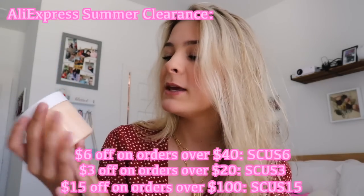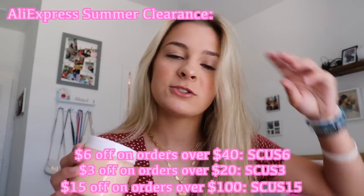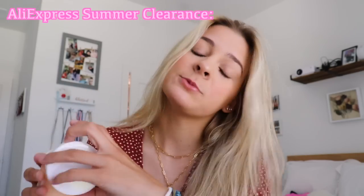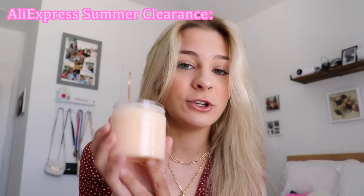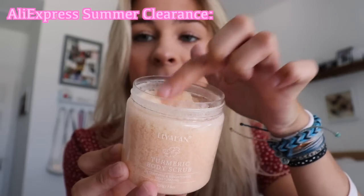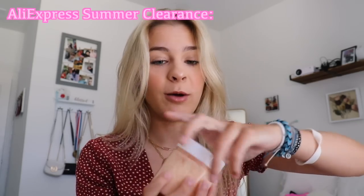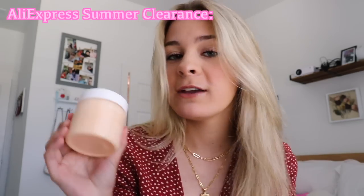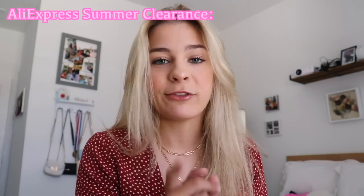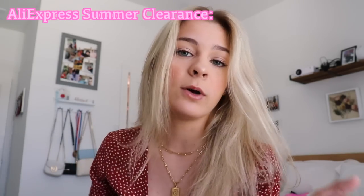This is the body scrub they sent me — I actually used it in the shower this morning. What I like about it is it's not wet like the Tree Hut ones; it's super dry, so it does an amazing job of exfoliating. Smells amazing. I put it on my legs before I shave. It detoxifies, brightens, and moisturizes — everything you need in a body scrub. Look at how cute the packaging is. It's light and fluffy, doesn't clump together. Overall 10 out of 10. There will be a discount code in the description.